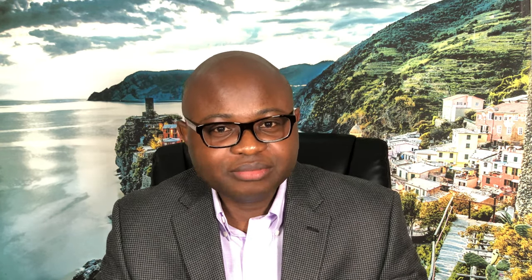Proofread, proofread, proofread. We cannot over-emphasize this. You do not want any single typo, grammatical error, or any kind of mistake in your statement of purpose, because that will not reflect a diligent, detail-oriented student who is ready to do the level of writing expected in a PhD program. Please invest your time to proofread thoroughly and make sure there are no typos, grammatical errors, or any type of error in your statement of purpose.